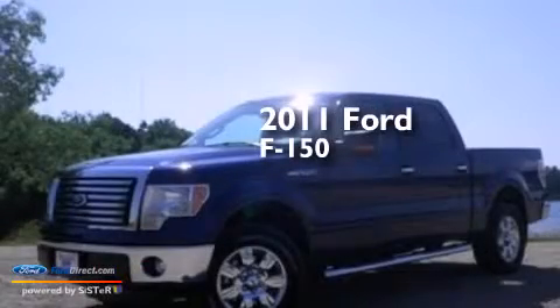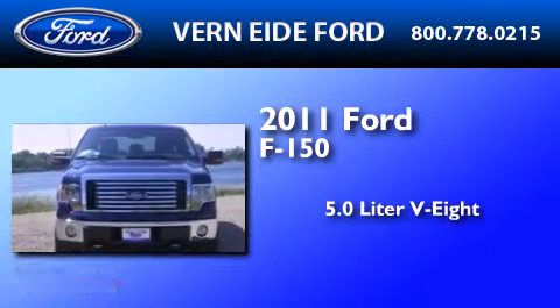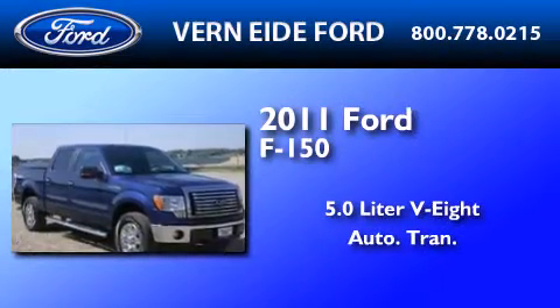This is a certified pre-owned 2011 Ford F-150. It has a 5.0-liter 8-cylinder engine, an automatic transmission, and 4-wheel drive.